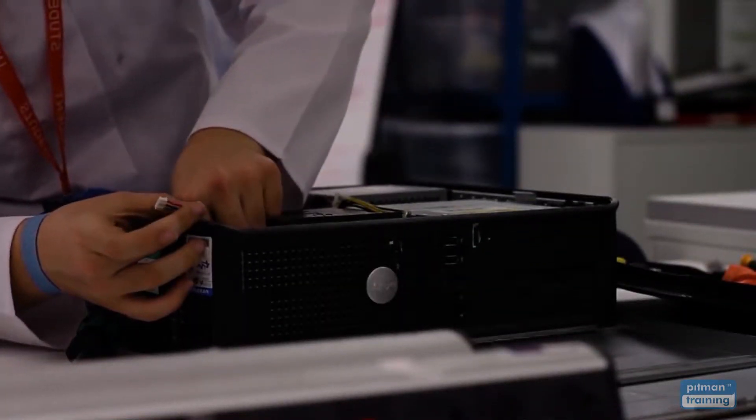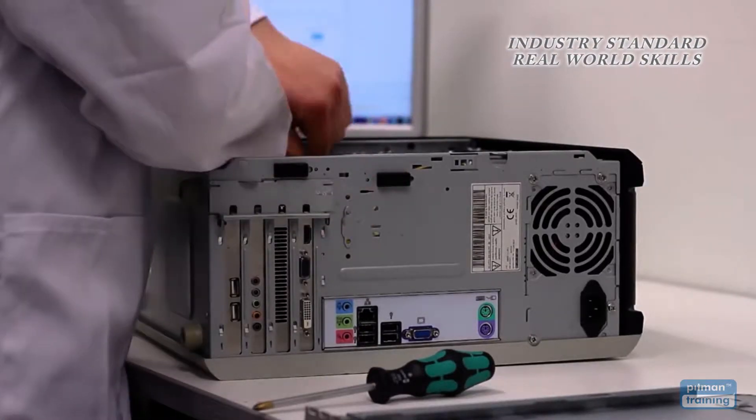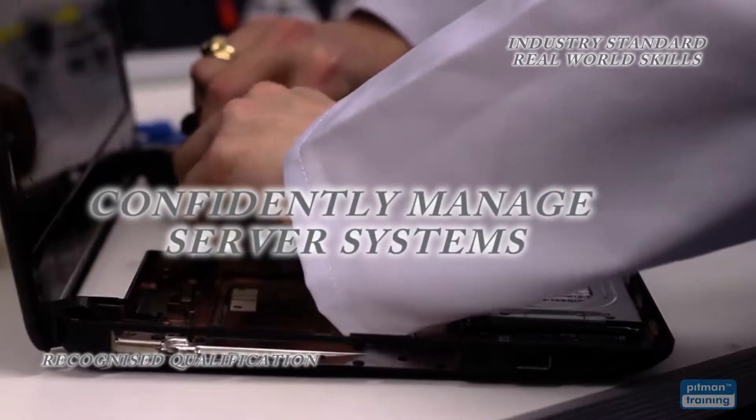After successfully completing your diploma you'll have both industry standard real-world skills and a highly recognised qualification that will give you the skill set to confidently manage server systems.